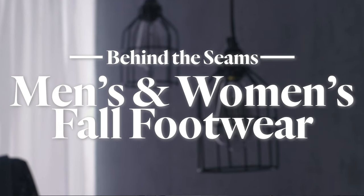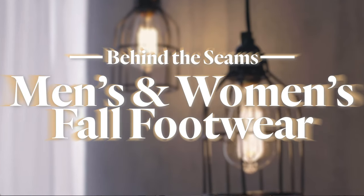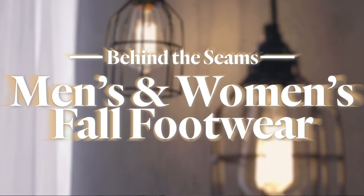Hey everyone, I'm Tiffany and I'm so excited that fall is here because with a new season comes new shoes. We know that sometimes you may buy a shoe or follow a trend and realize that you can only wear it with that one outfit. Today we're going to show you multiple ways to style your shoes so that you can wear them all season long.